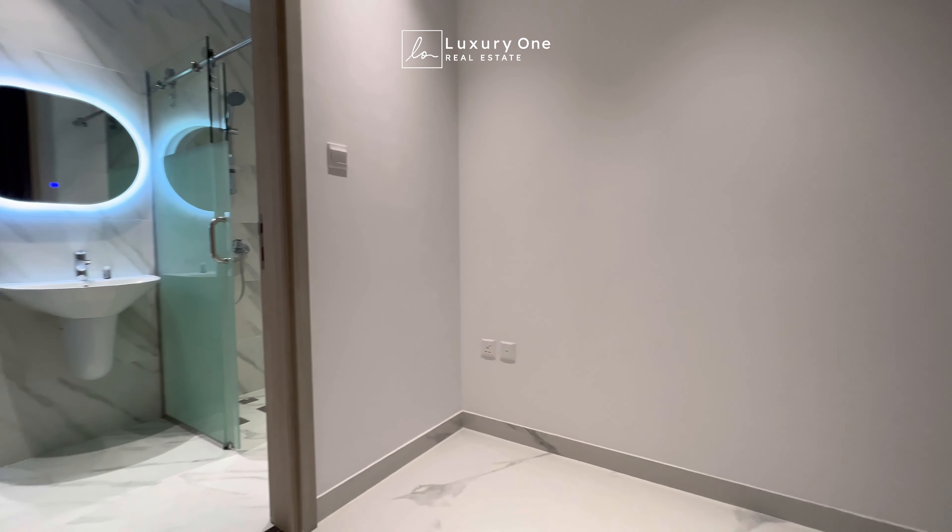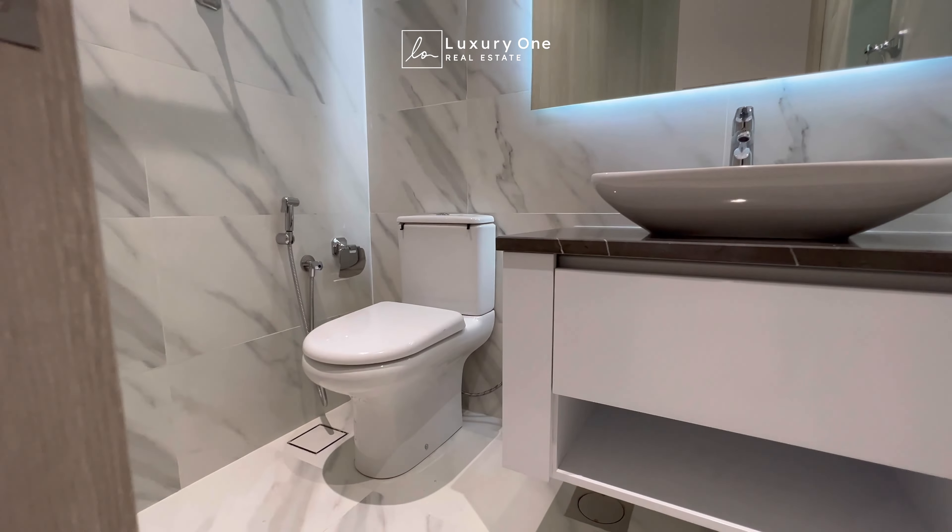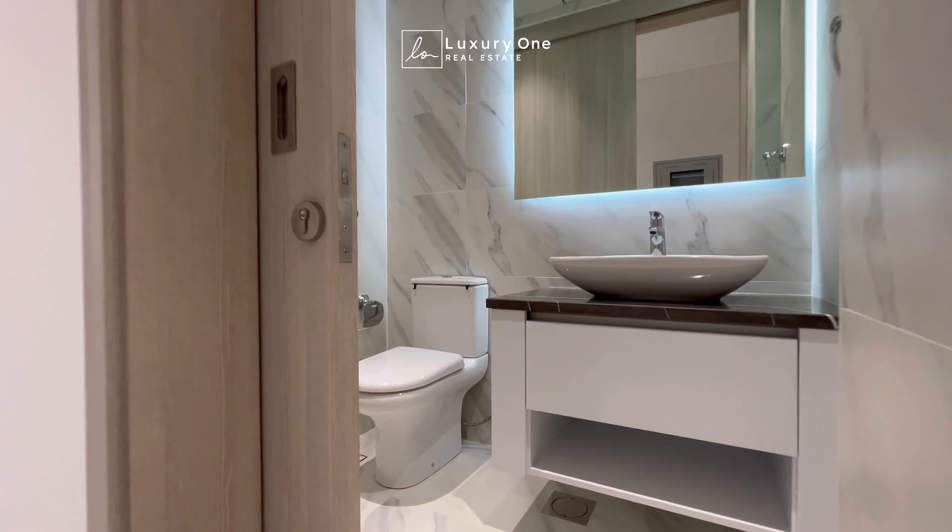Moving on to the right side, we have a maids room along with a separate laundry space. We also have a powder bathroom showing the modern designs.